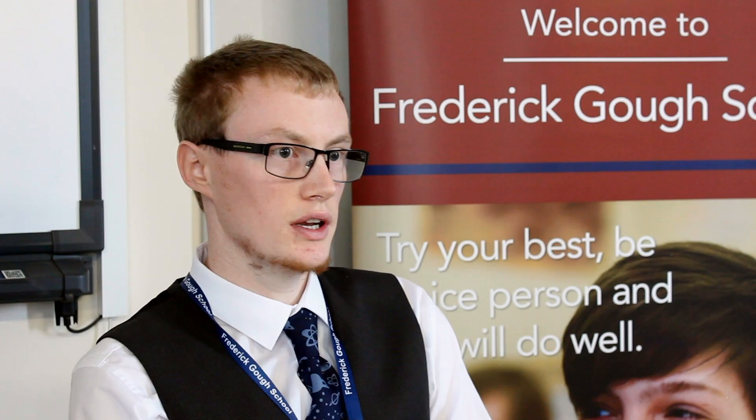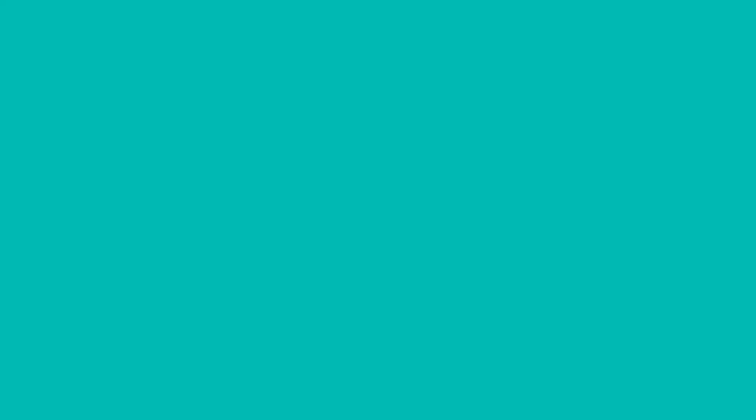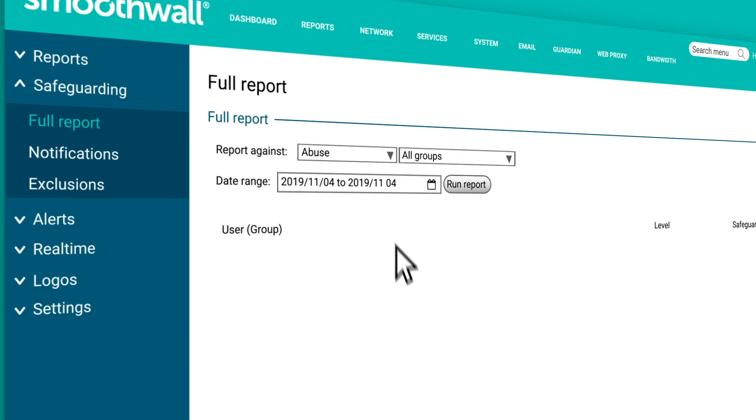Using the Smoothwall filtering and the safeguarding portal, we can see where students may be lacking in education — they may be accessing explicit content. We can look at the trends around that: is it a certain group of students, is it happening in certain areas, is it a certain type of site they're trying to access? It's also got the safeguarding built in, which was quite a big area for the school — for our safeguarding lead to be able to access it and see exactly who's done what and what risks have been seen and caught by Smoothwall.